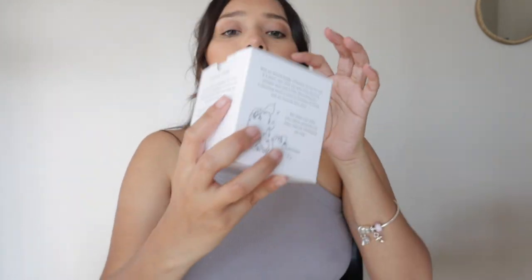Also from Mushie, I got this stacking tower so she can play with it. While stacking the pieces, it helps develop organization and motor skills. The colors are really pretty — blush pink. They also have these rings in here and I just think they're cute. I can't wait for her to be able to play with them.